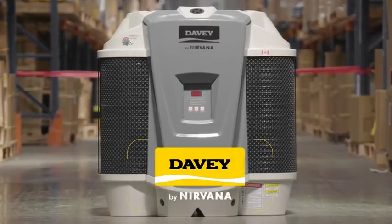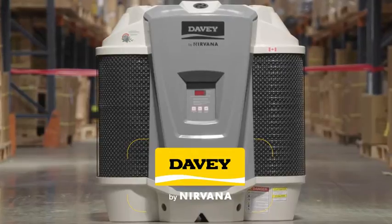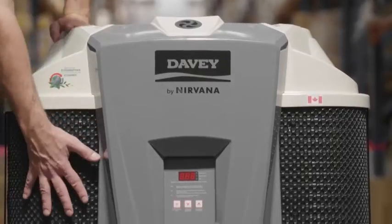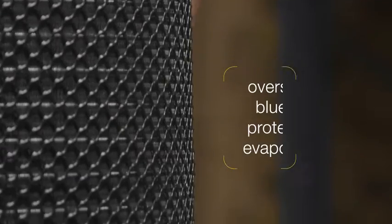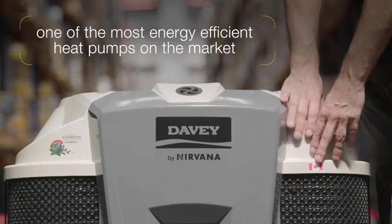This is the newest and hottest kit on the block. Davy by Nirvana heat pumps can provide you with the luxury of all year round swimming or extend your swimming season. Some features include its oversized bluefin protected evaporator, which allows air to be drawn in from all angles, making it one of the most energy efficient heat pumps on the market.